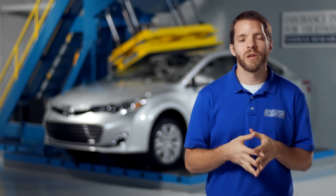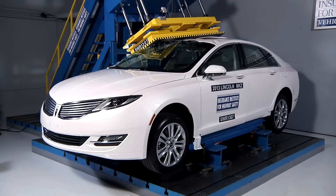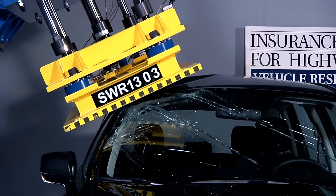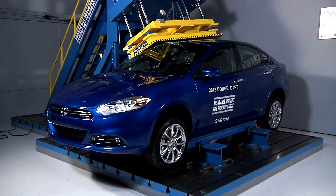Our test has made a huge difference in the roof strengths of vehicles that are on the road. As we came out with our test and required four times the vehicle's weight for a good rating, manufacturers started redesigning their vehicles very quickly. And we've seen a huge jump in the number of vehicles that we rate as good for roof strength.